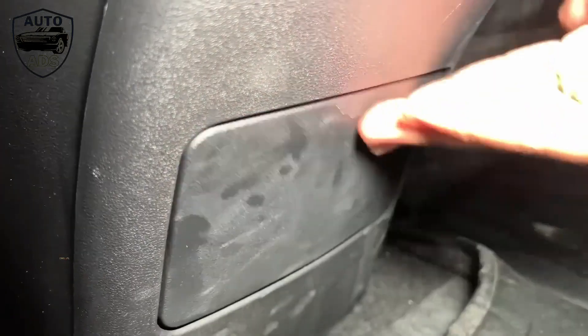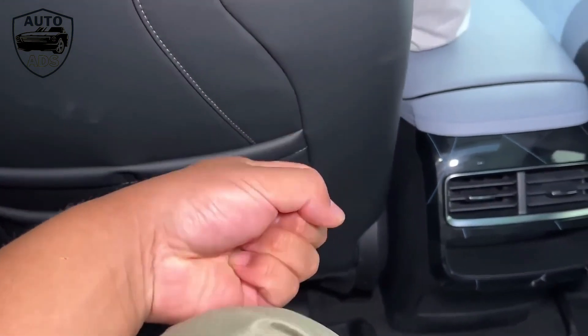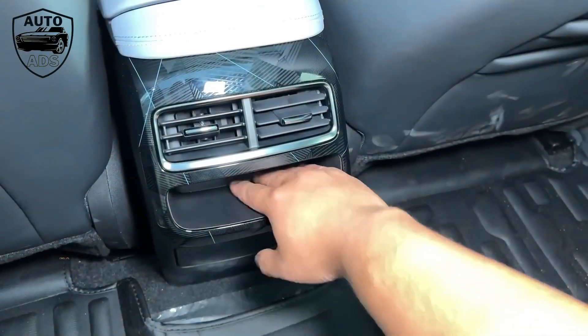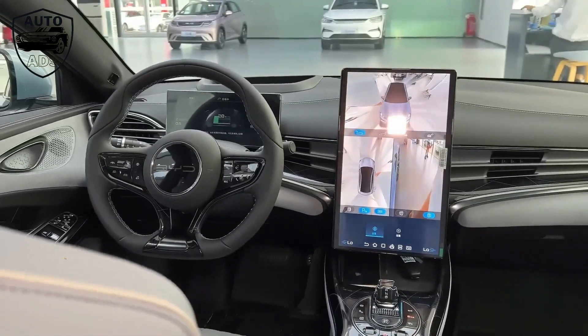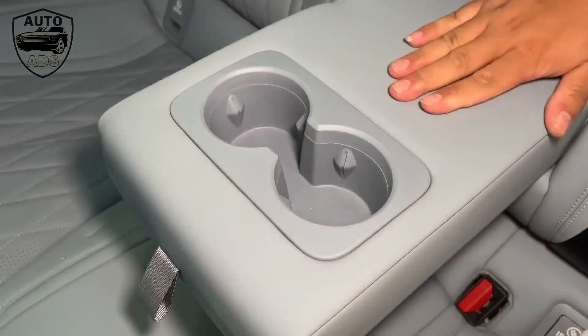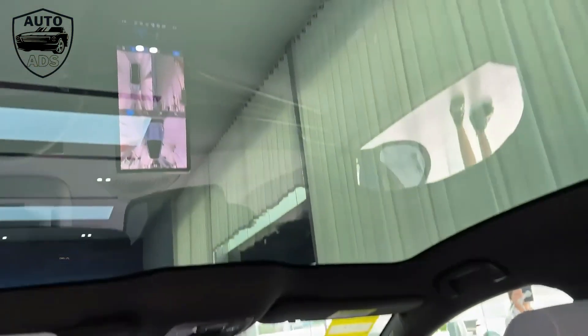Driving dynamics is an area where the Seal excels. Select the sport setting for its steering and there is ample feedback and good feel. The double wishbone front suspension and five-link rear setup, coupled with the rear-wheel drive layout of the long-range version, deliver a great level of grip while providing a real element of fun. Compared with some other Chinese cars, the suspension is not overly soft in terms of its damping characteristics, and there seems to be a good balance between ride refinement and enjoyable handling.